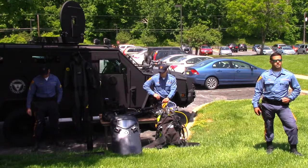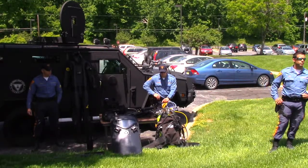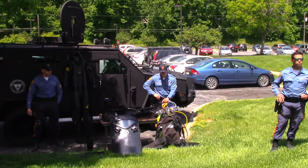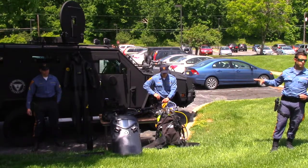We're the state police's version of a SWAT team. But we also do diving as well — a lot of scuba work and stuff like that. We're the only unit within the state police that does both the high risk entries and the scuba.